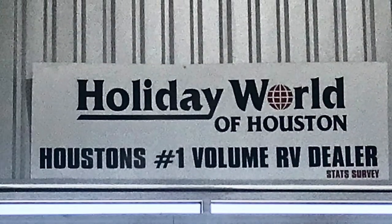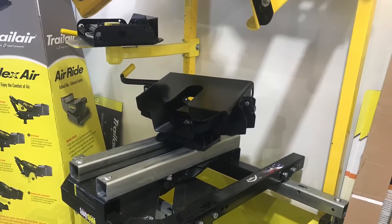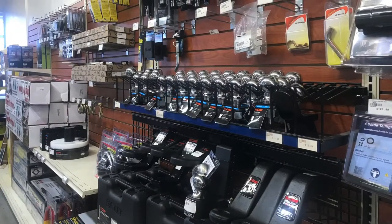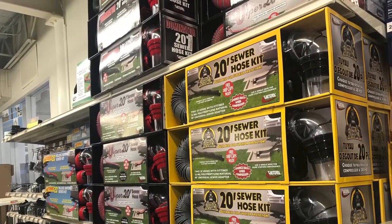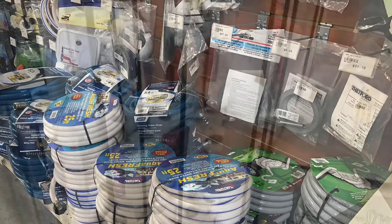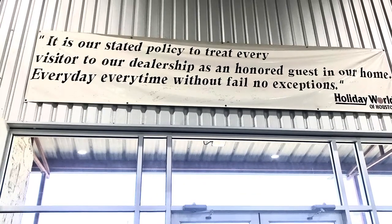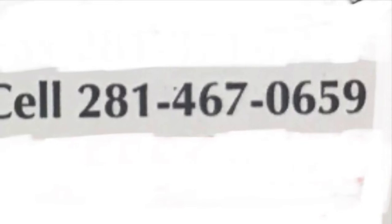Thanks for tagging along on this video tour of Holiday World of Houston — we are the number one volume dealer in the Houston area. My name is Duke. I will be happy to personally welcome you into the RV lifestyle, walk you through the process, make it a great experience, and get you camping in your new RV. We've got all the accessories. I'm an RVer myself — I love RVs, I love seeing happy campers. If you have questions, call me on my cell: 281-467-0659. Please click that thumbs-up button, and I look forward to hearing from you. Thank you very much.